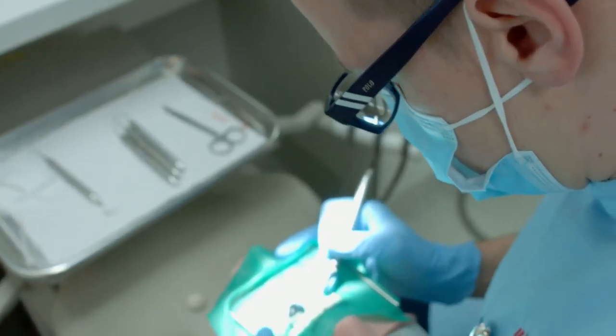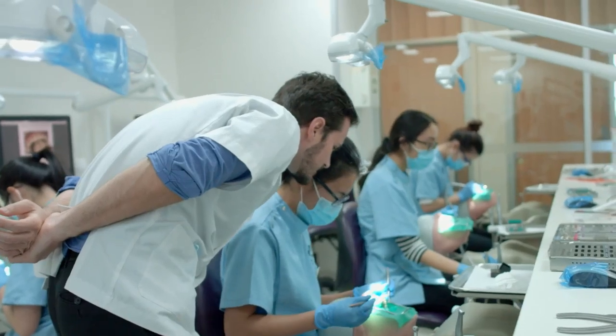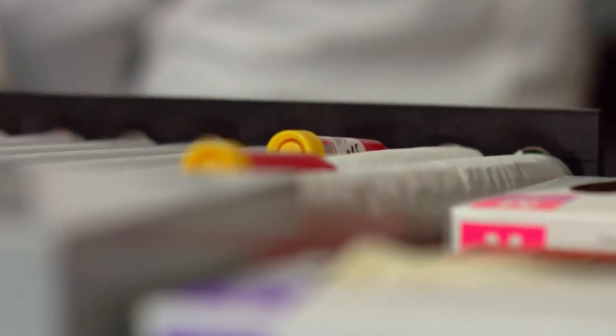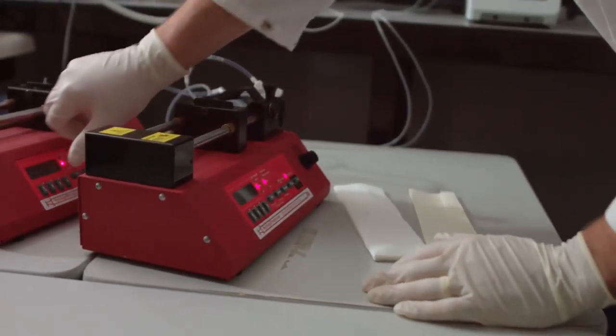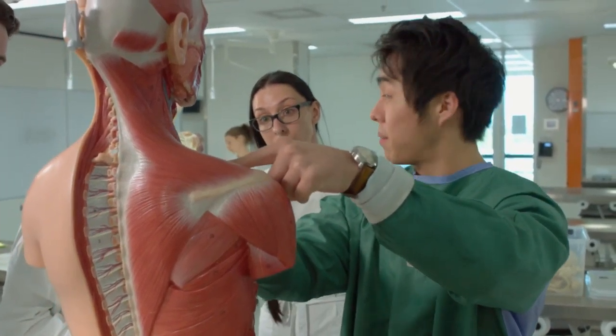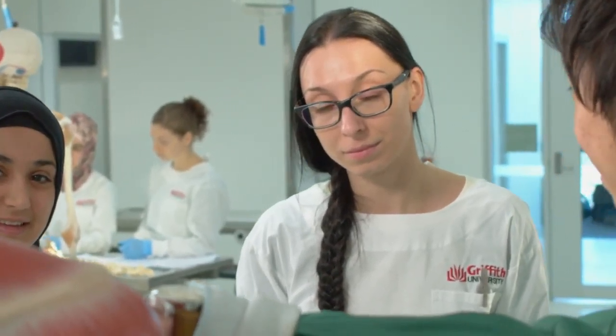Facilities at Griffith are state of the art, and that makes for a better experience. This filters through to what we do here in the research labs where we've got extremely high-end equipment. One thing that all students have in common is the need to participate in our Foundation Health year, where we give them a strong foundation through our baseline subjects.